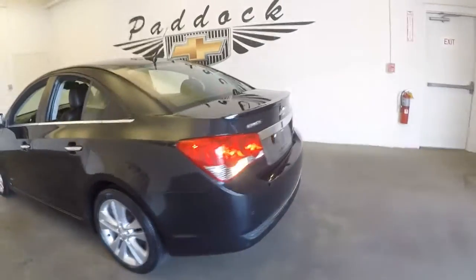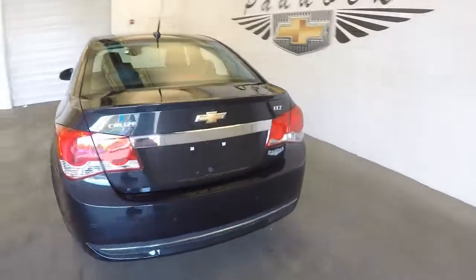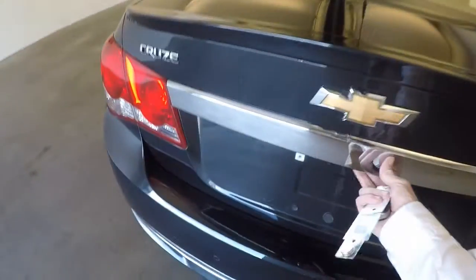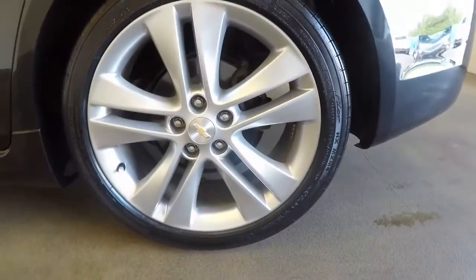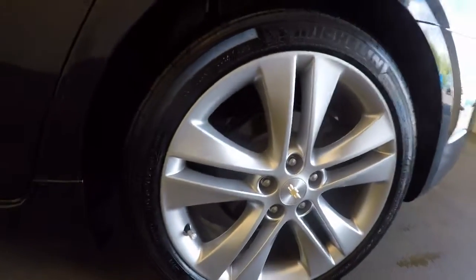It's got really nice paint. Come around the back here, check out the trunk. Nice and clean, nice and spacious. Really nice alloy wheels, 18 inches.